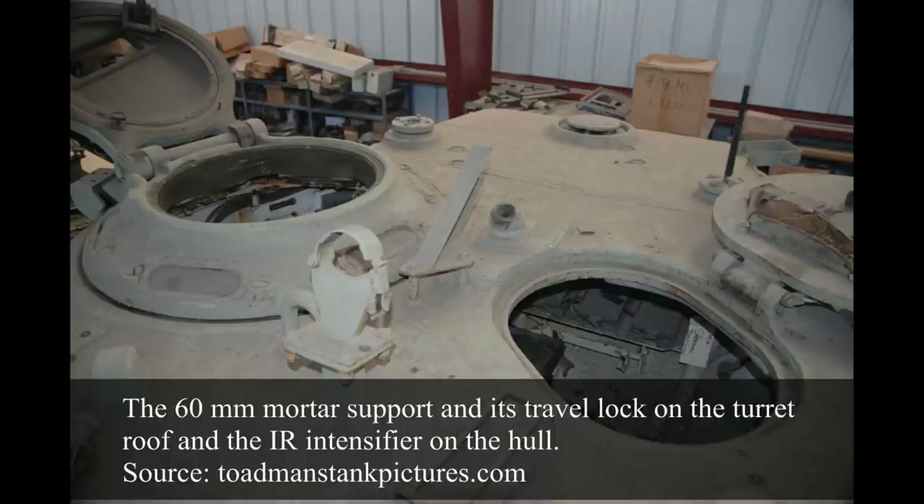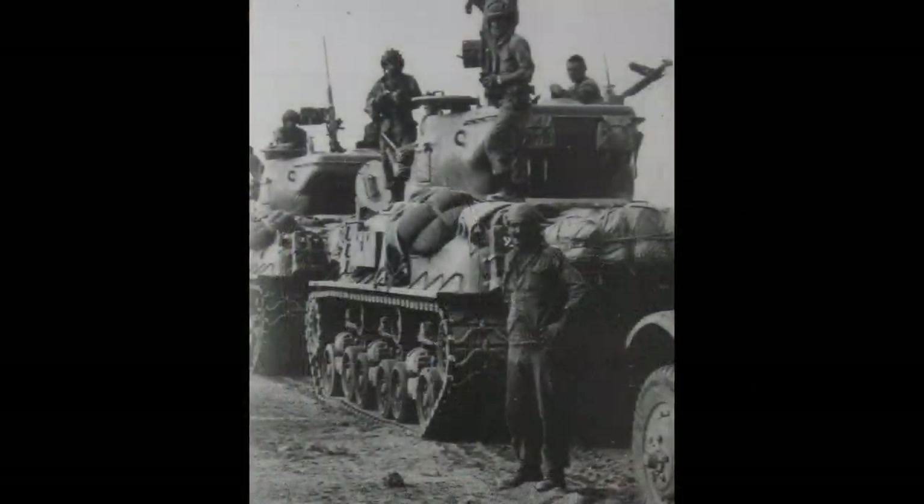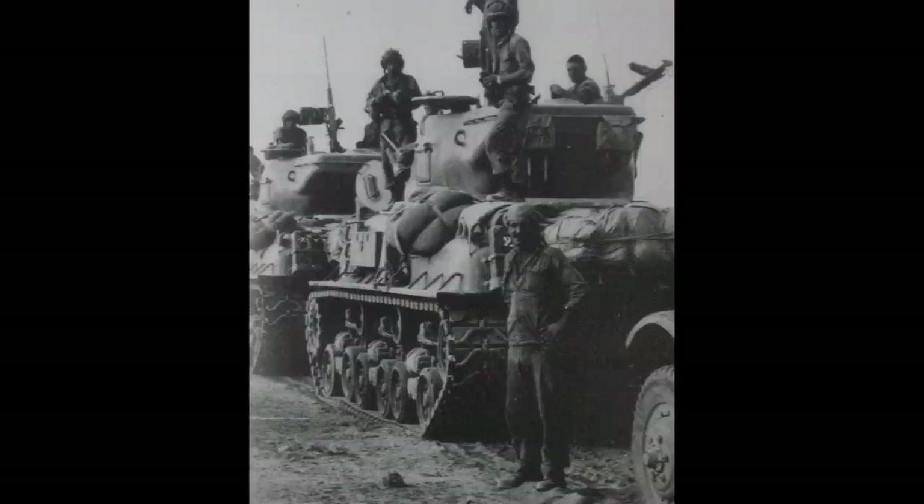The turret of the fourth version was modified to add a 60mm mortar with an external box for its rounds, a Browning M2HB mounted on a support on the cannon barrel, and a Browning M1919 near the commander's cupola. The spot lamp was moved from the front to the left of the loader's hatch, and infrared periscopes for the commander and driver, plus an infrared intensifier, were added near the headlamp. A noteworthy earlier modification appeared on an unspecified number of first-version M51s produced between 1961 and 1965: due to urgent IDF need, these entered service in 1962 still equipped with the unmodified M4A1 Sherman engine deck and Continental R-975 C4 radial engine, before later being upgraded to the Cummins VT8-460 with accordingly modified engine decks.